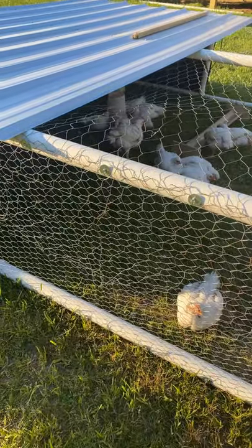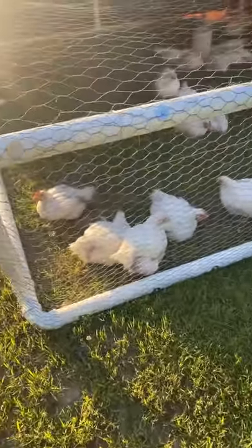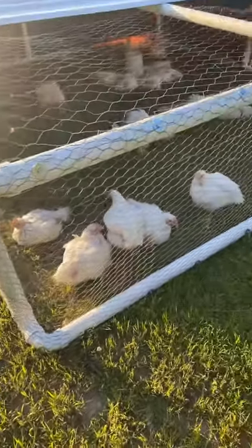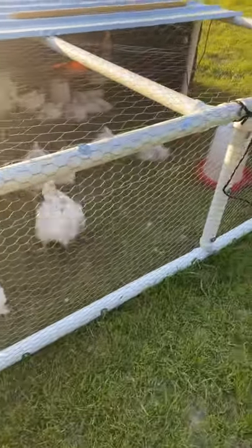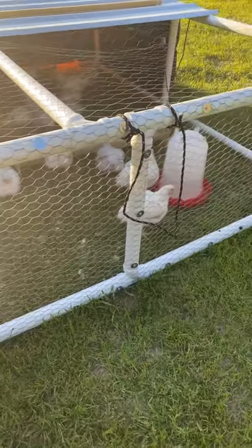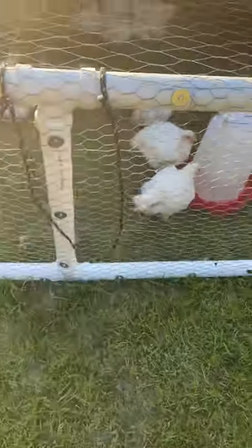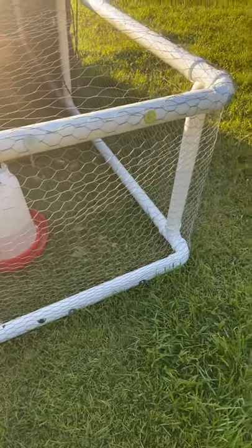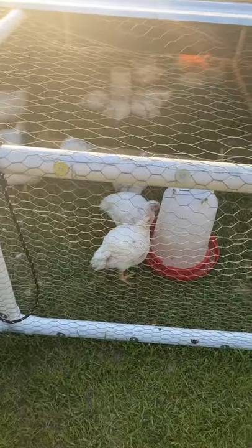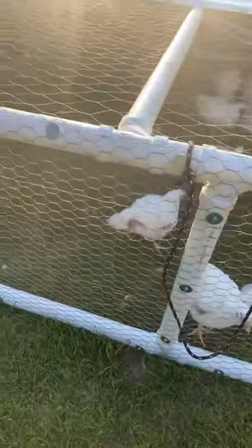We've got this chicken tractor that Joe built not too long ago, made out of PVC pipe. It's awesome because it's heavy enough that it won't float away in a big windstorm — and we get a lot of those in Virginia — but light enough that we can easily pull it around the yard. We have little ropes on each side so every morning we move them to a new area so they get fresh grass, bugs, flowers, and all kinds of goodies to eat. That's their natural diet — the best way to raise them.